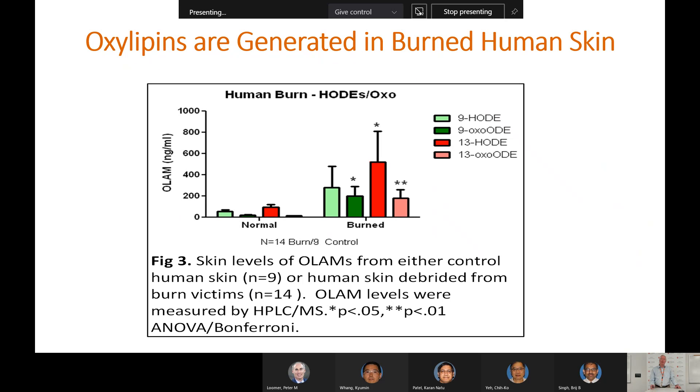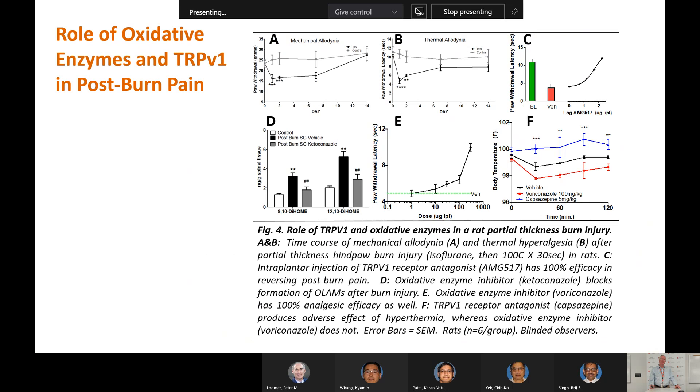Mass spectrometry analysis of lipid extracts showed that a number of oxylipids are significantly elevated in extracts from burned human skin compared to normal skin. We also developed an animal model of partial thickness (second degree) burn injury and showed that injection of an oxidative enzyme inhibitor completely reversed this effect. This is a non-opioid, non-addictive compound — administered for weeks to animals with no effects on dependence or tolerance. We can also reverse the effect with TRPV1 antagonists in this animal model, which parallels what happens in humans after burn injury.